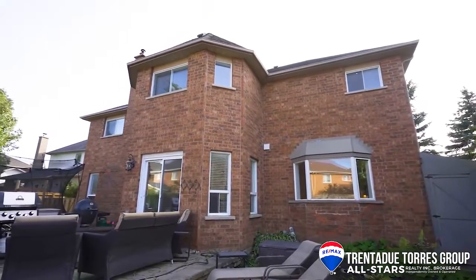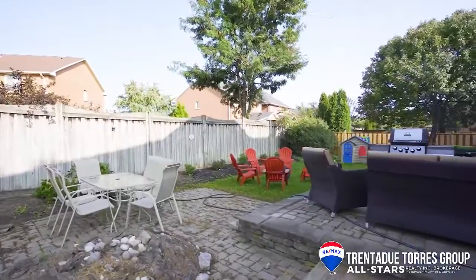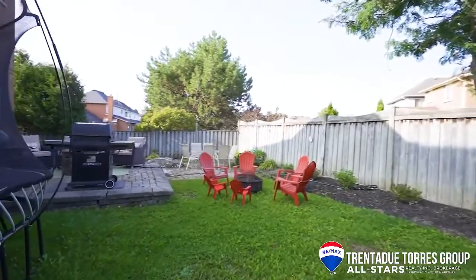The majority of the basement has been left unfinished. It is a large wide open space with some framing completed — a blank canvas for you to make your own. Outside we have professional landscaping in both the front and backyards.